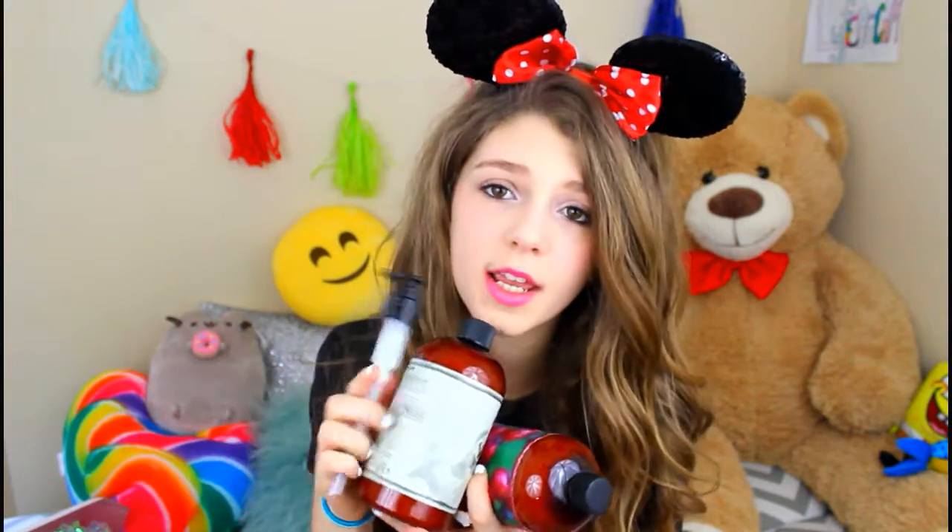Believe it or not, these were free. We got two what look like full-size conditioners — this is Spring Gardenia Green Tea conditioner, and this is Winter Cranberry Mint conditioner. And they gave us a pump too. I thought this was pretty cool, and now I'm not going to run out of conditioner for like a few months. So thanks, Wynn, for giving us these free samples.